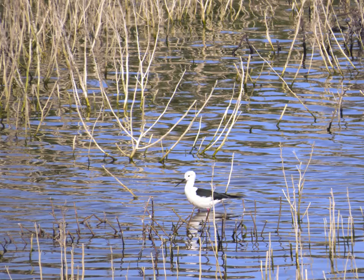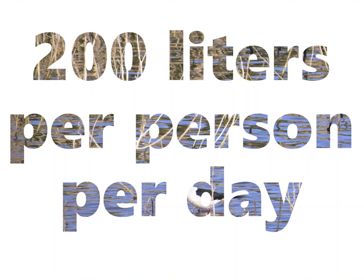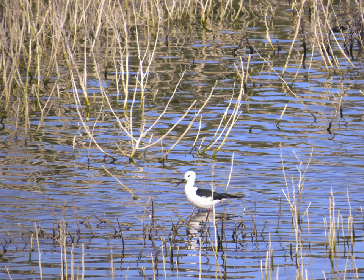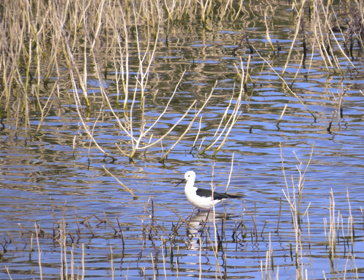All together, household consumption represents about 200 liters per person per day in developed countries. However, this is a small percentage of the water we use. Approximately 70% of the water used by humans goes to agriculture, 20% to industry, and the rest is only directly for human use.